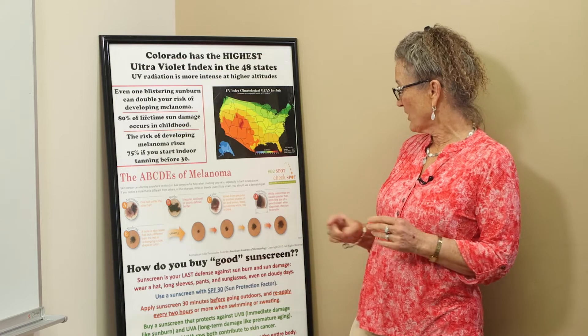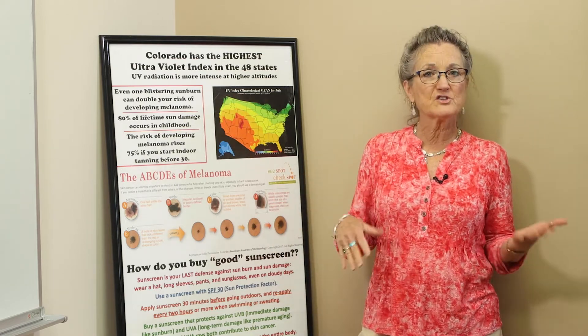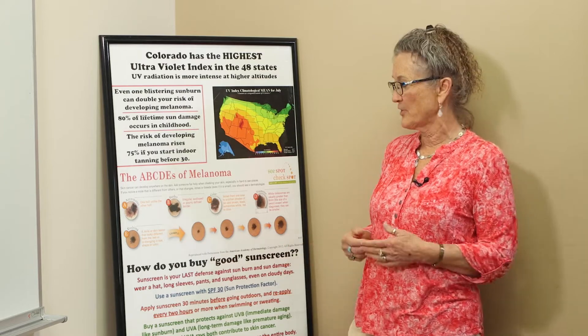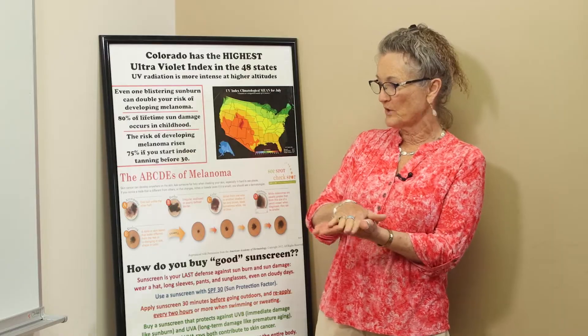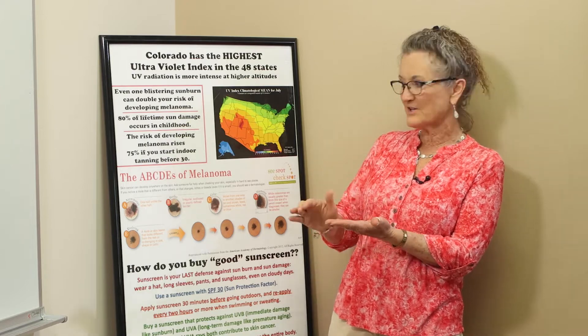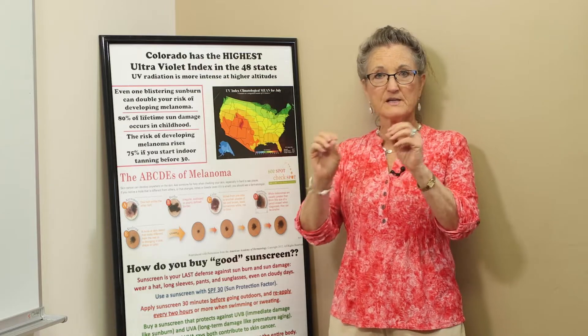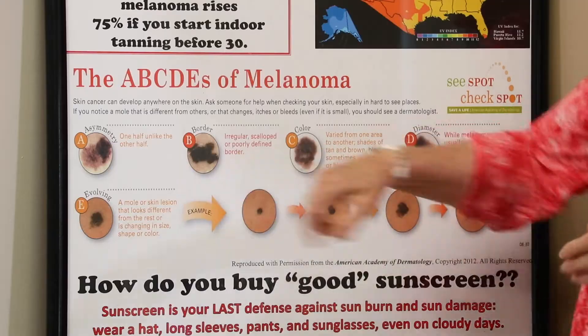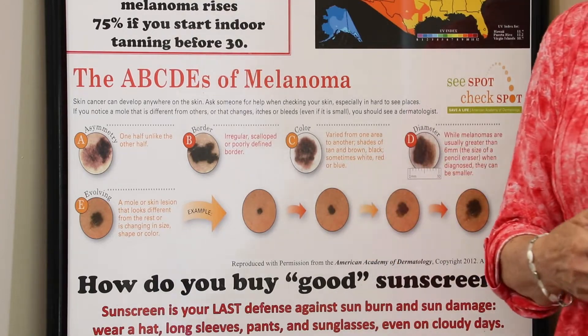The American Academy of Dermatology provided me with this poster to give the education of what you're looking for with a melanoma. The A is asymmetry — if you folded your mole in half, would it be perfectly matching the other half? Also the border: is the border smooth, or is it kind of scoopy and scallopy? That's another dangerous signal. The color: is there more than one color in your mole?